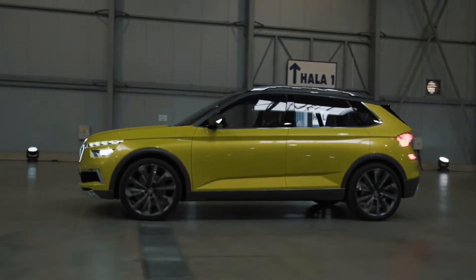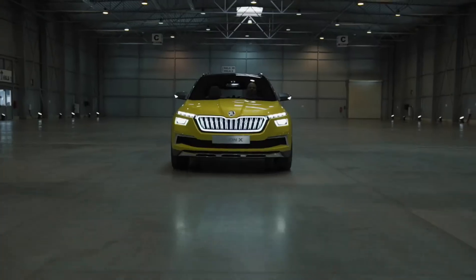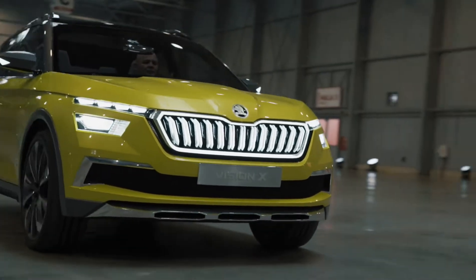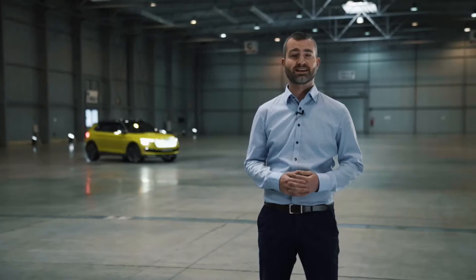The Skoda VisionX is our newest and smallest family member of our SUV palette, that's why it's very fresh and compact. You can see these generous volumes where we have a beautiful game of light and shadow, and the car appears like a dynamic sculpture.